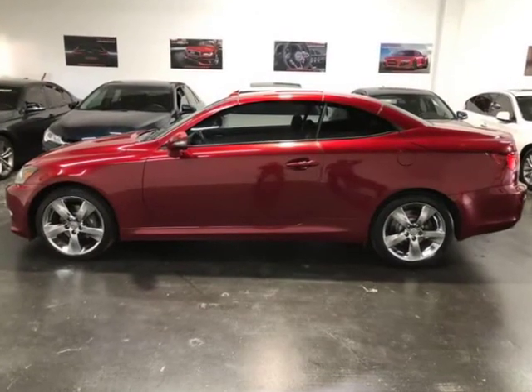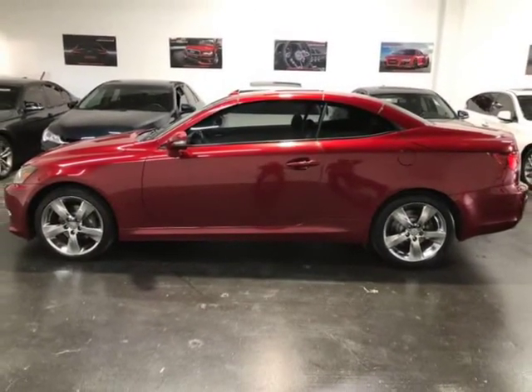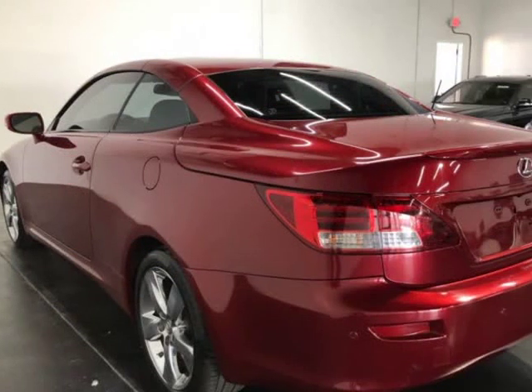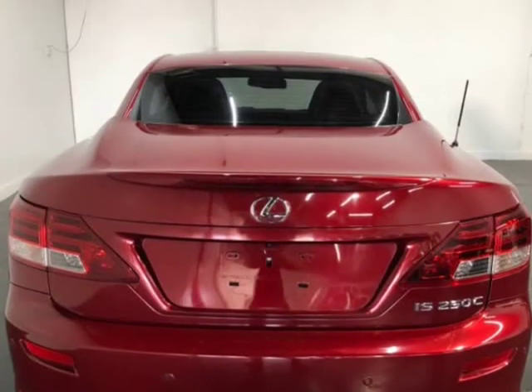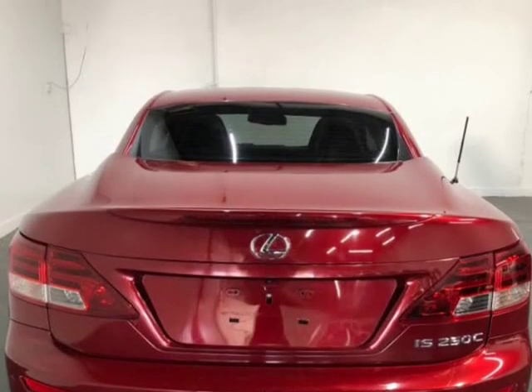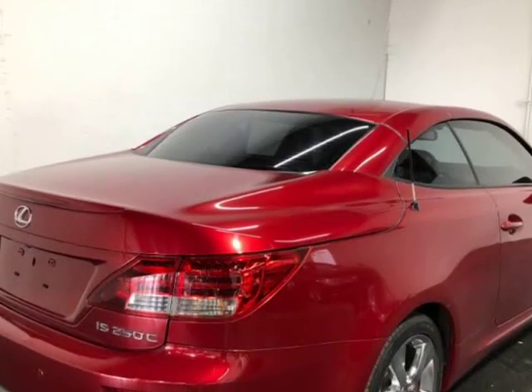We do offer guaranteed credit approval as long as you have the following: a driver's license, identification card, passport, or matricula; proof of income such as a pay stub, bank statements, or job letterhead; and proof of residence such as a gas bill, water bill, electric bill, etc.